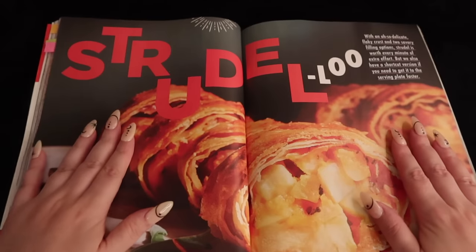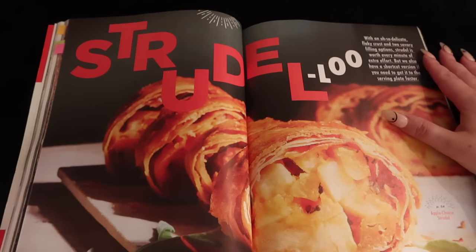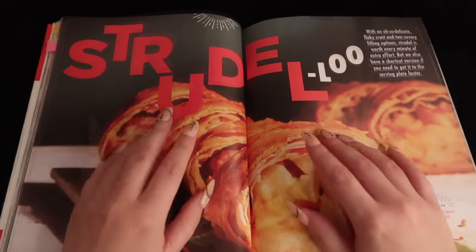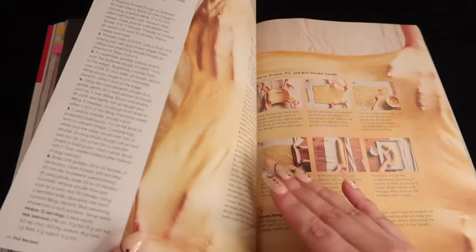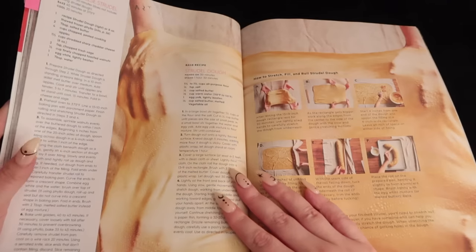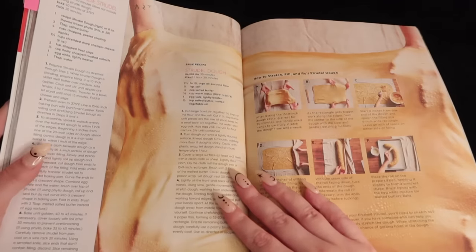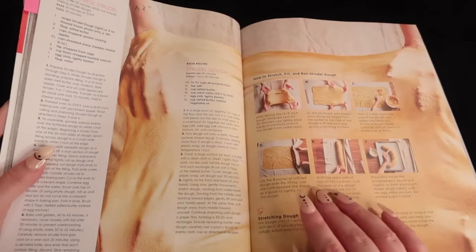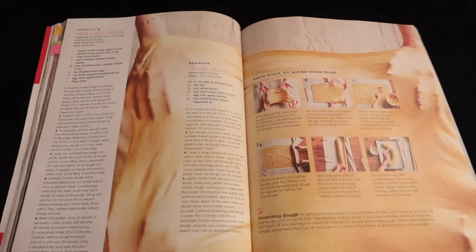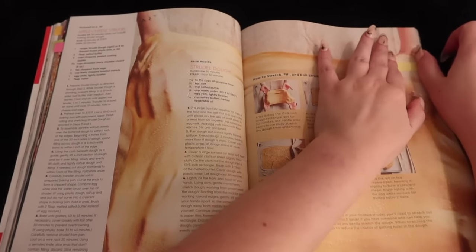Strudel — with an oh-so-delicate flaky crust and two savory filling options, strudel is worth every minute of extra effort. But there's also a shortcut version if you need to get it to the serving plate faster. I do love a good shortcut — if it's equally as tasty, I don't usually mind. Apple cheese strudel: sharp cheddar cheese, sage, toasted walnuts, and your strudel dough. It even shows you how to stretch and fill your strudel dough. I think this sounds really tasty — we could always save it and see if we want to venture into strudel land.